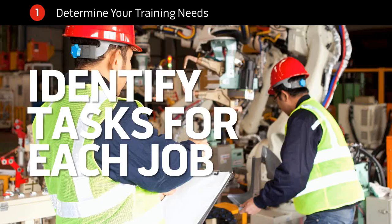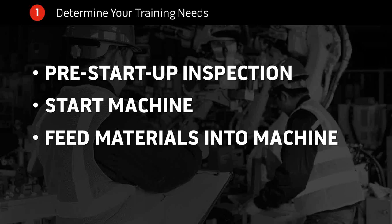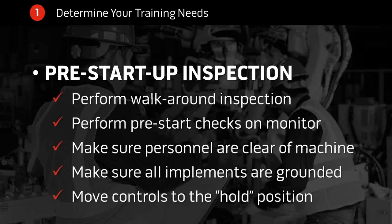One of the first things you should do when developing training is identify the tasks that need to be performed by people in each job role, because your goal is to teach people to do what they need to do at work. For example, a machine operator has certain tasks: the startup inspection, start the machine, feed materials into the machine. Once you've identified this list of tasks, take one task and break it down into the different steps someone needs to do to complete it.